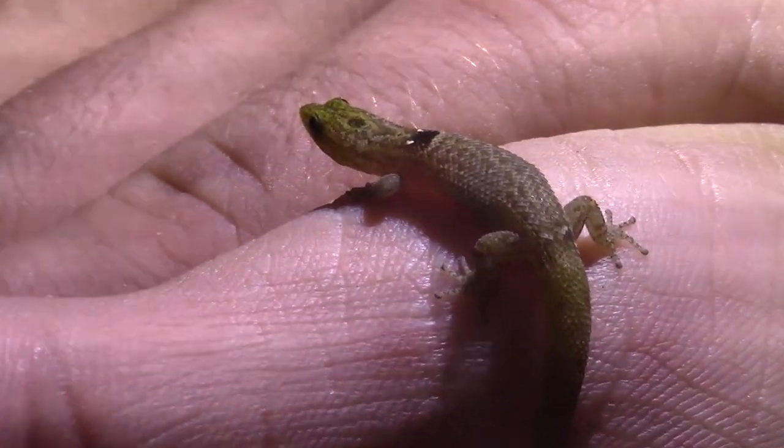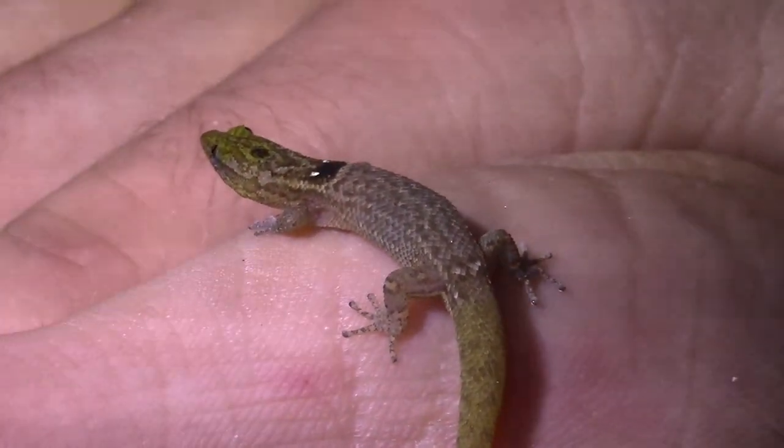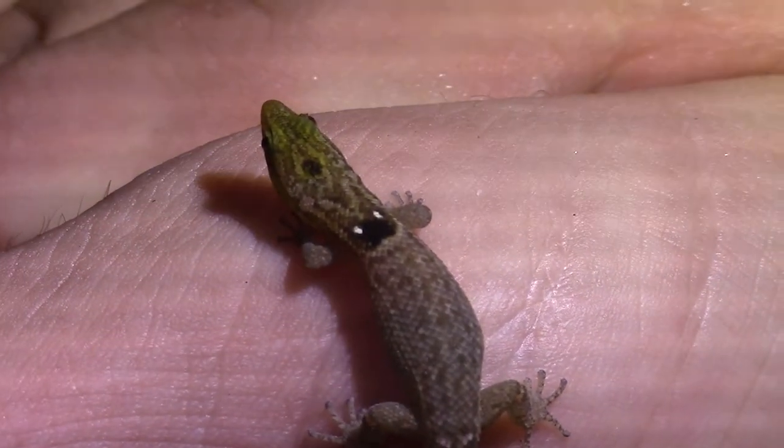Right now they haven't even been classified yet by the IUCN. This was the only encounter we actually had with these cute little guys on the trip, which made it even more awesome to come across one in the wild.